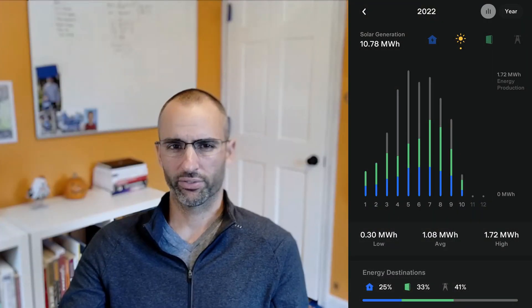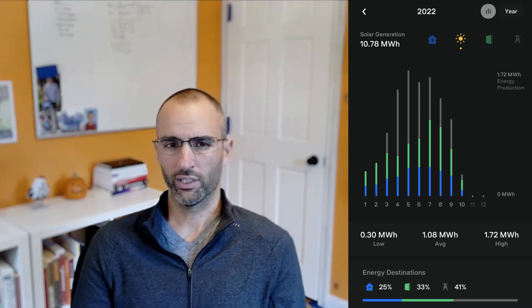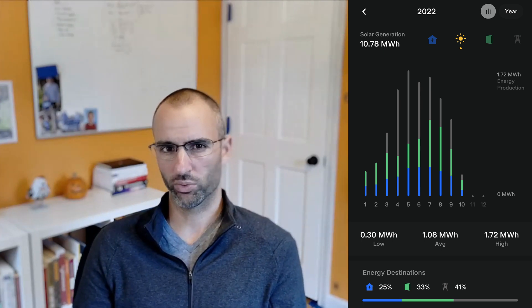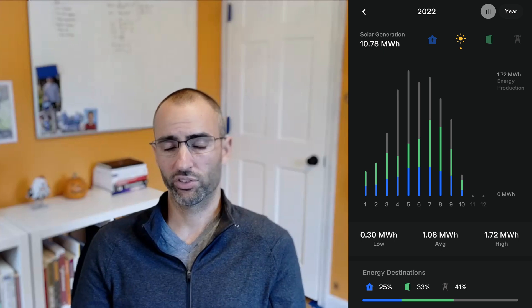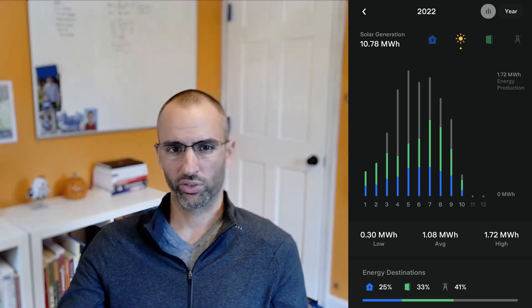Let's take a look at some of the data and see how we did the last six months. This screenshot was taken directly from the Tesla mobile app, which I've been very fond of. I use the app almost daily to check in on how much energy my roof is producing and how much energy my home is consuming. Year to date, I've generated almost 11 megawatt hours.